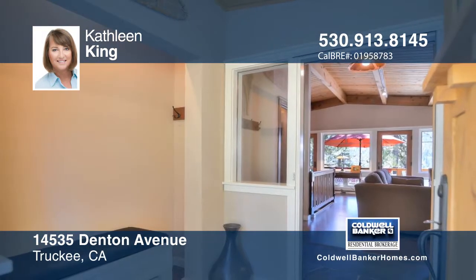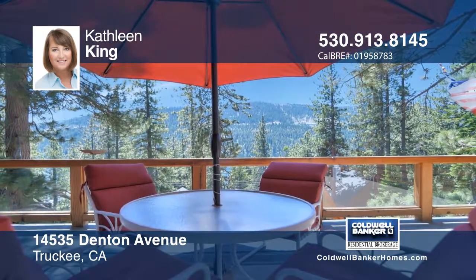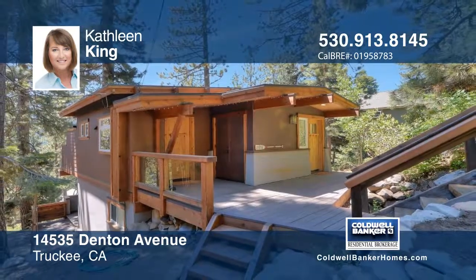including dual-paned windows, cement shingle and stucco siding, newer flooring and newer glass doors to the deck. See everything in person with your call to Kathleen King.